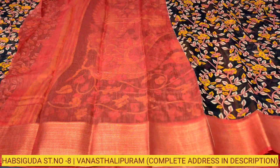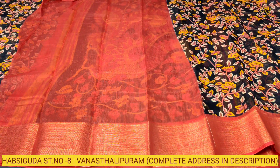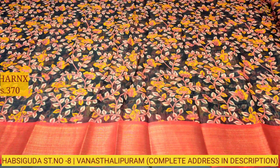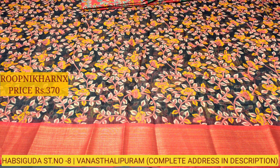Plain georgette blouse with zari weaving and borders on both sides. This beautiful saree costs just 370 rupees at wholesale price. The color combinations are lovely and let us move on to our next color combination.